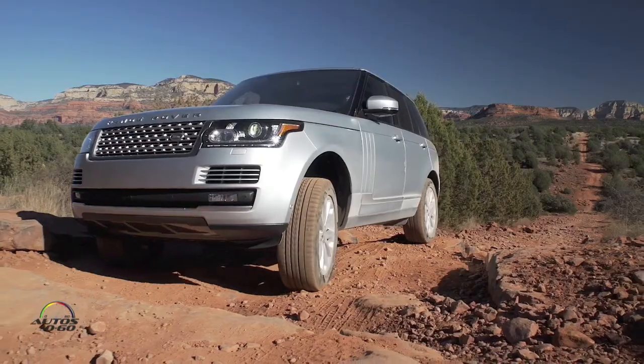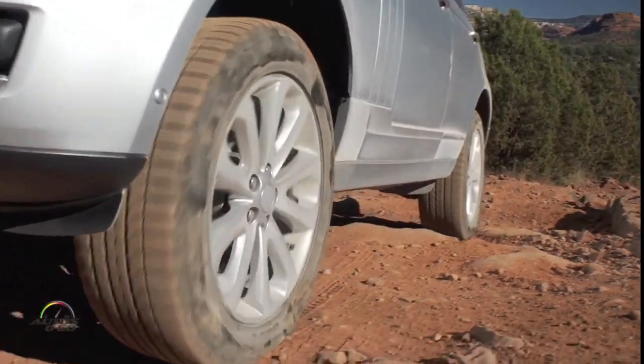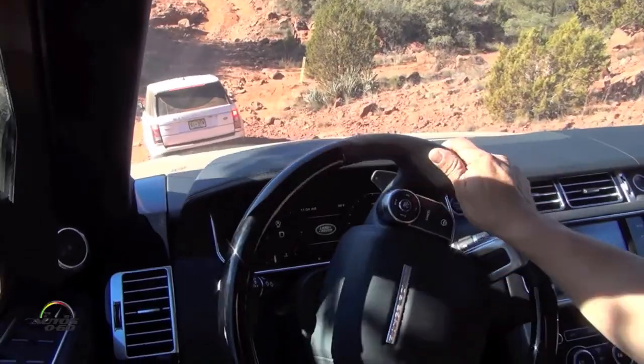So V6, three liter, 255 horsepower — 254, actually — and 440 pounds of torque. That's the same as the V8 supercharged, more or less. That's incredible. And off-road, it gives a very fuss-free performance. It wasn't revving very much to get over some of those big obstacles when using ATPC.